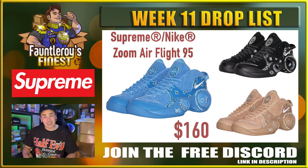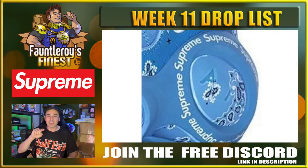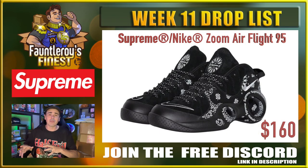Coming in at number eight on the list are these Nike Air Zoom 95s. Really, guys? You hate them that bad? That's crazy — number eight on the list? I mean, it's kind of disrespecting a Nike collaboration, to be honest with you. I don't disagree with the community though — I think this was a huge miss. I don't think anybody wants these shoes. They just assume they can throw a paisley pattern on something and people are going to love it, and that little Supreme going around the circle in the back just kind of makes you want to vomit a little bit. Zoom Air Flight 95s — unnecessary shoe.